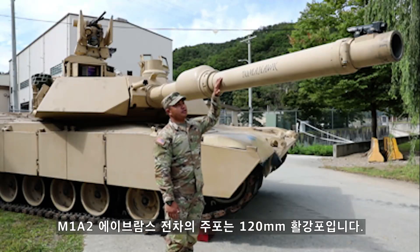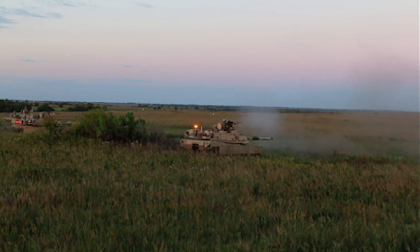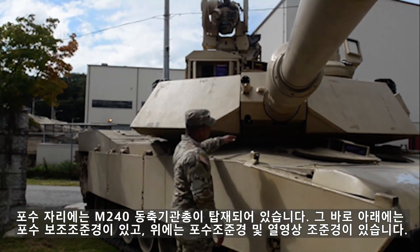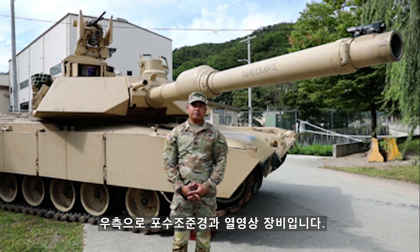The primary weapon system for the M1A2 Abrams tank is the 120mm smoothbore cannon. You also have a 240 co-ax machine gun located in the gunner's seat. Right below that, you have the gunner's auxiliary sight, and above that, you have the gunner's primary sight and thermal viewer.